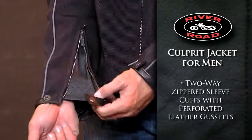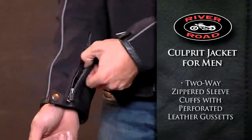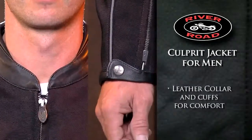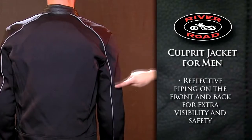Two-way zippered sleeve cuffs with perforated leather gussets provide added ventilation when open. Leather collar and leather cuffs add interest and provide comfort, while reflective piping on the front and back gives increased visibility.